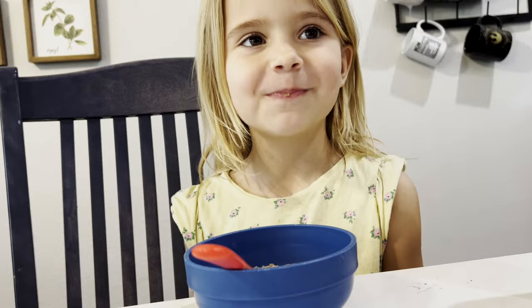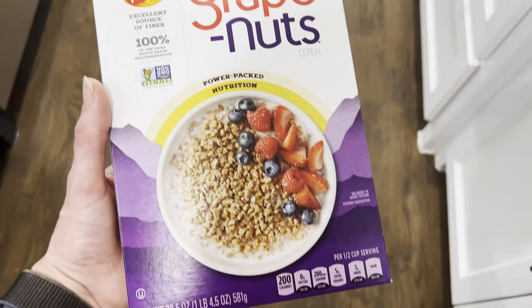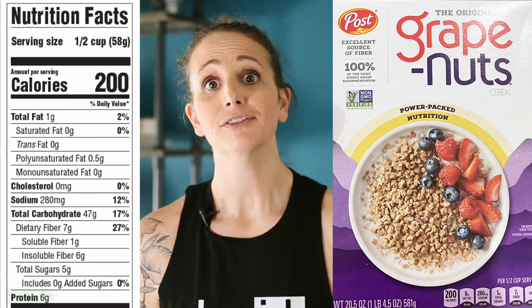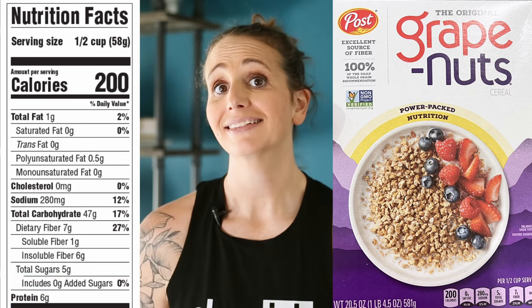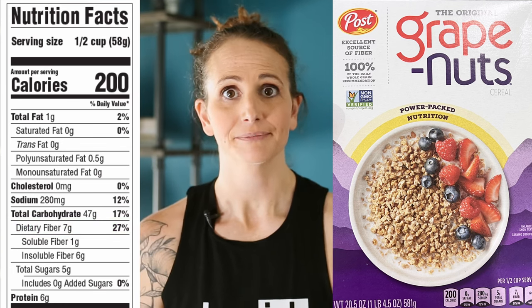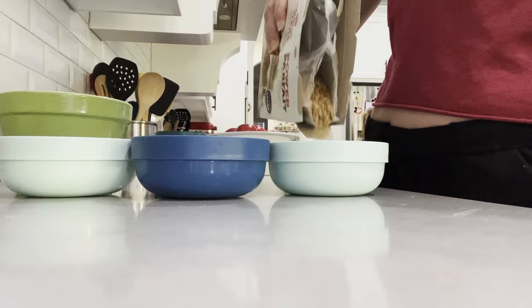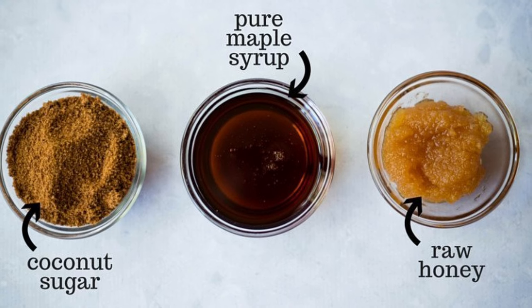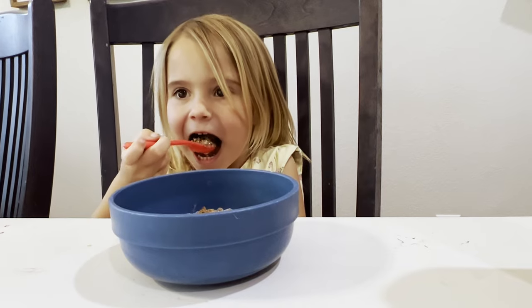Grape Nuts are next, and my kids love them — even though I still don't understand why they're called grape nuts. First off, they have zero added sugars, which is awesome. They also have 6 grams of protein and 7 grams of fiber in about a 60-gram serving. So I don't feel bad at all grabbing Grape Nuts for the kids. They like their cereal sweet, so we add a little coconut sugar or raw honey, and they absolutely love it.